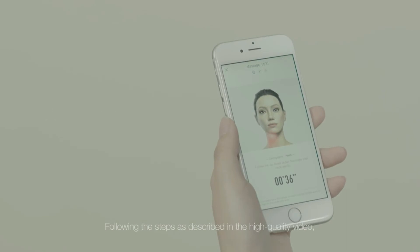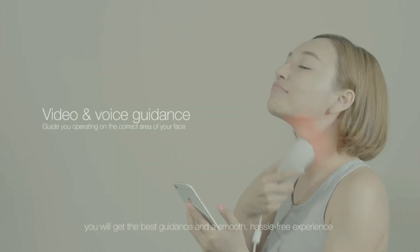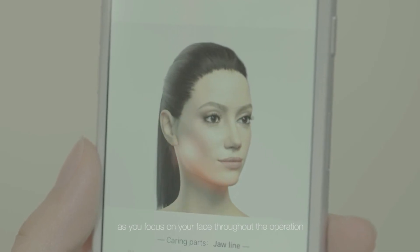Following the steps as described in the high-quality in-app video, you will get the best guidance and a smooth, hassle-free experience, as the video clearly guides you to the correct face areas and gestures as you focus on your face throughout the operation.